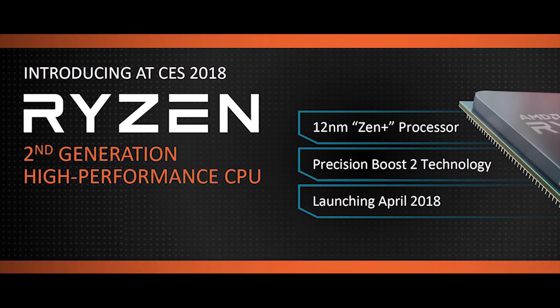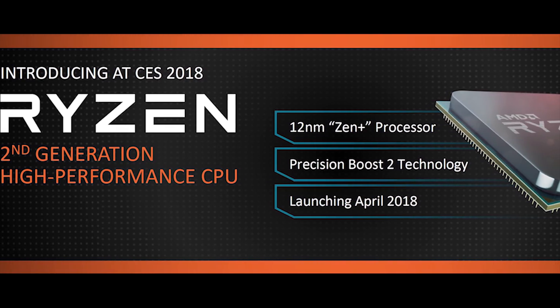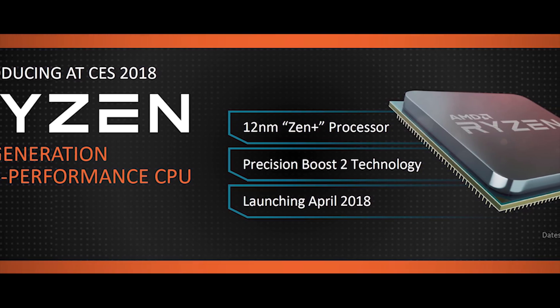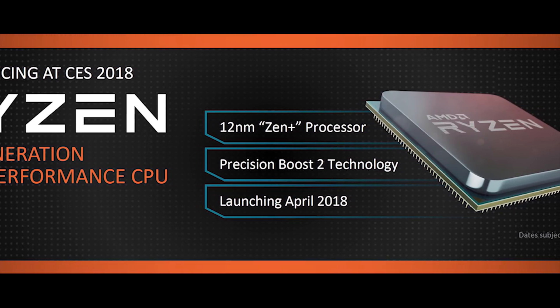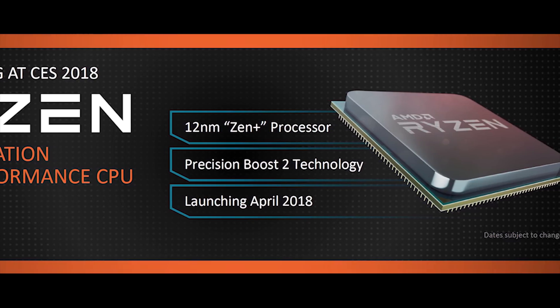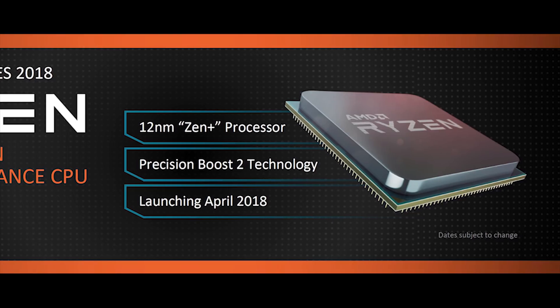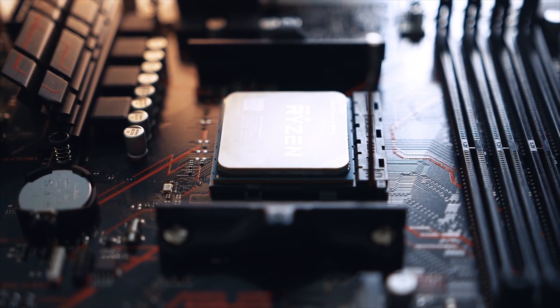There's a lot to get through in this video and the first thing has to be the upcoming second generation Ryzen processors that use a new 12 nanometer manufacturing process. By moving towards 12 nanometers, AMD has been able to achieve significantly higher clock speeds without more power consumption or heat production. That's super important since in order for Ryzen to compete against Coffee Lake, particularly in gaming, higher frequencies in lightly threaded situations were needed.